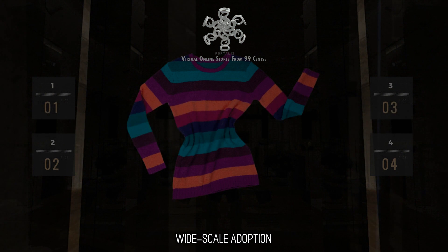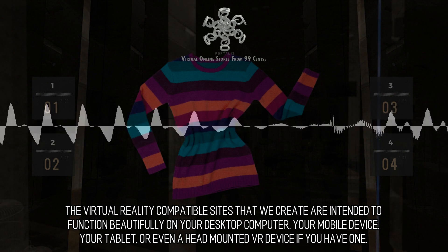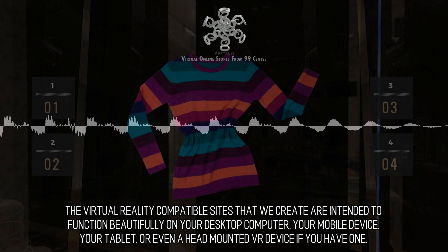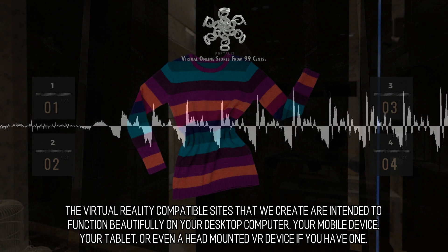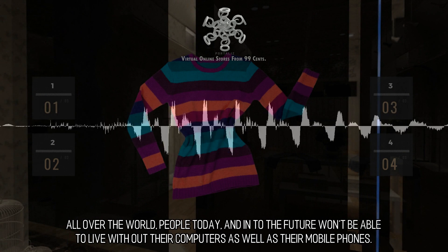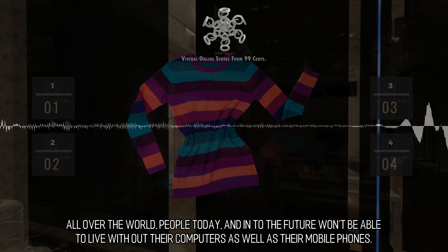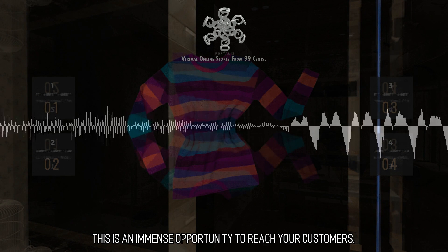The virtual reality-compatible sites that we create are intended to function beautifully on your desktop computer, your mobile device, your tablet, or even a head-mounted VR device if you have one. All over the world, people today and into the future won't be able to live without their computers as well as their mobile phones. This is an immense opportunity to reach your customers.